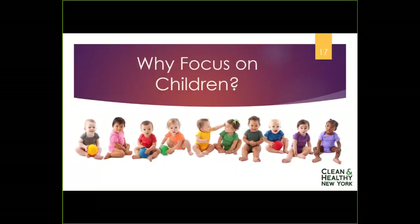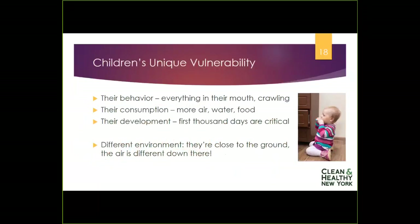Why focus on children? Children are not little adults, so what they experience when exposed to chemicals has a different impact. There are three primary ways they're different. First, their behavior — they're exploring their world, putting everything in their mouths, and crawling on the floor, coming into contact with a different environment than adults. Studies show air quality close to the floor, particularly with carpeting, contains more chemicals than higher up because they settle — so babies are breathing different air than adults.